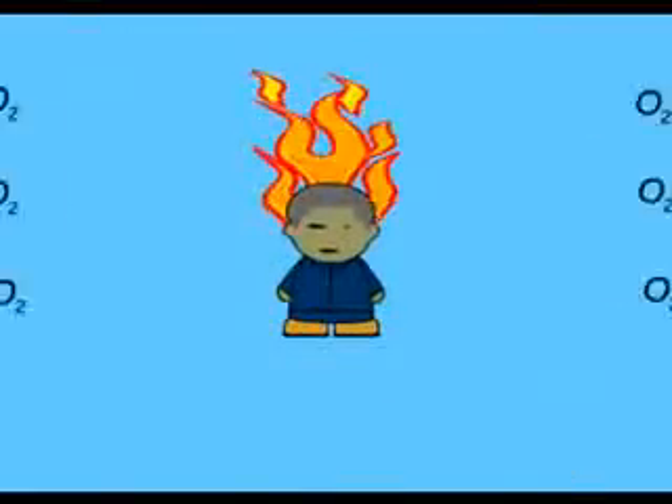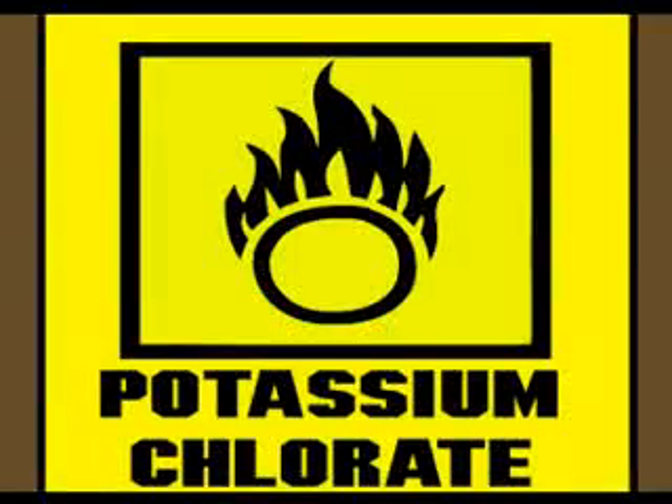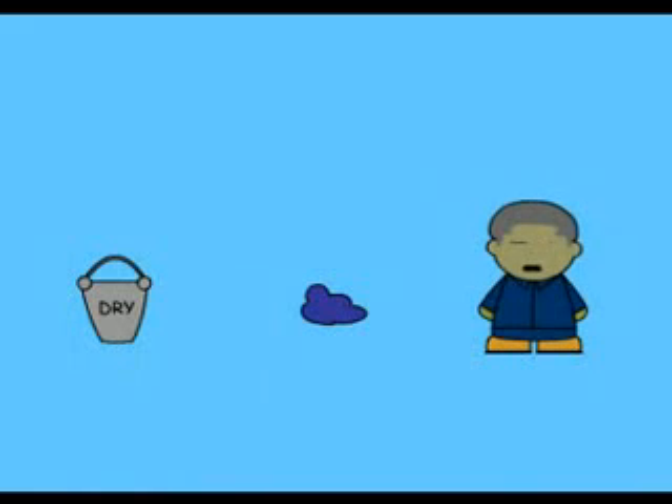Oxidising — the fire's rising, it's burning harder with more oxygen. Potassium Chlorate is our first example. I'm going to show you how to handle it. Eye protection — you need to wear it.